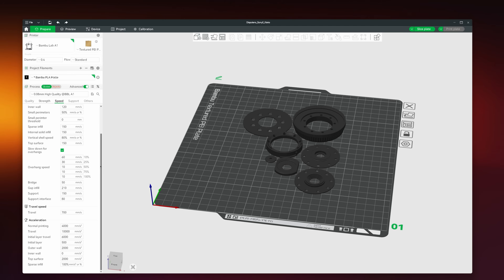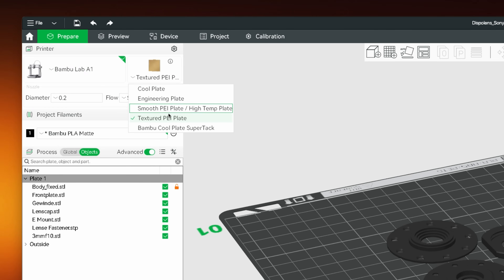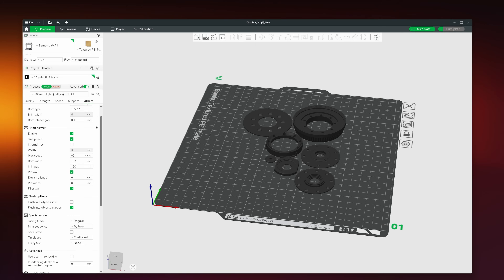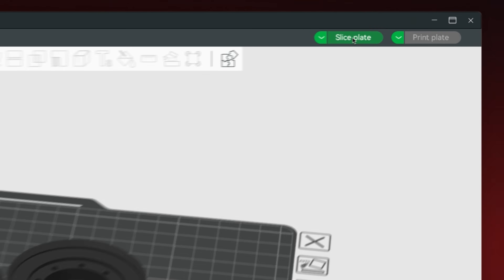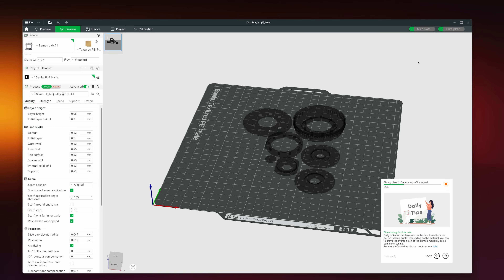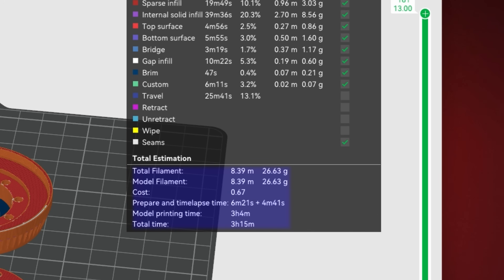The only things you really need to change — if not already selected — are your printer, your print plate, your nozzle diameter, and filament selection. Whenever I was ready to print, all I had to do was ensure those were selected, then click Slice Plate to prepare the print. Something really cool to see as a beginner is that it gives you an estimated filament usage and print time, so you'll know exactly how much filament you'll need and how long the print will take.